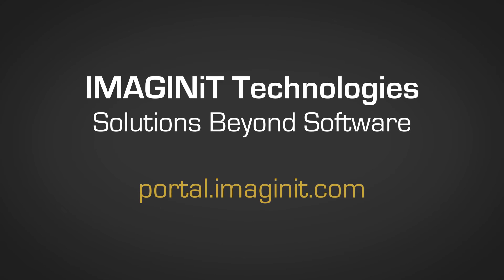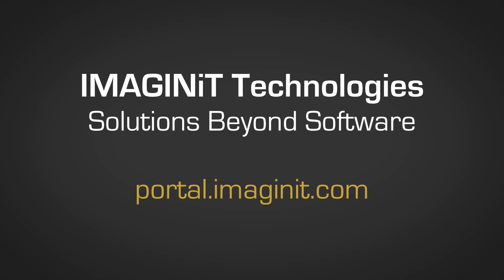If you haven't checked it out, give it a try. Access to a wealth of information is just a minute away. For Imaginate, I'm Paul Burden.